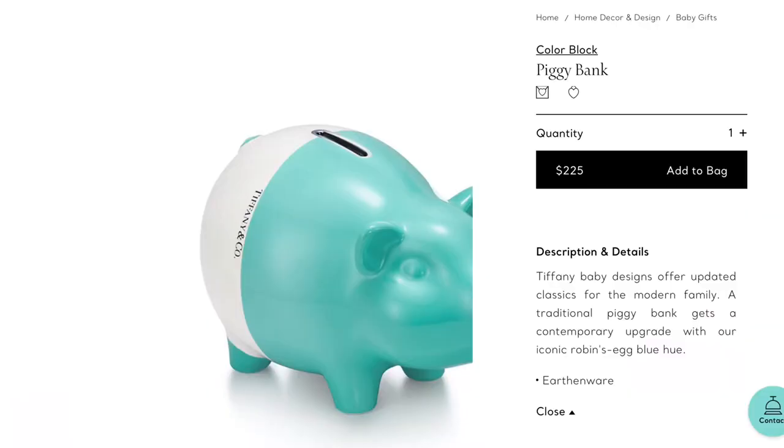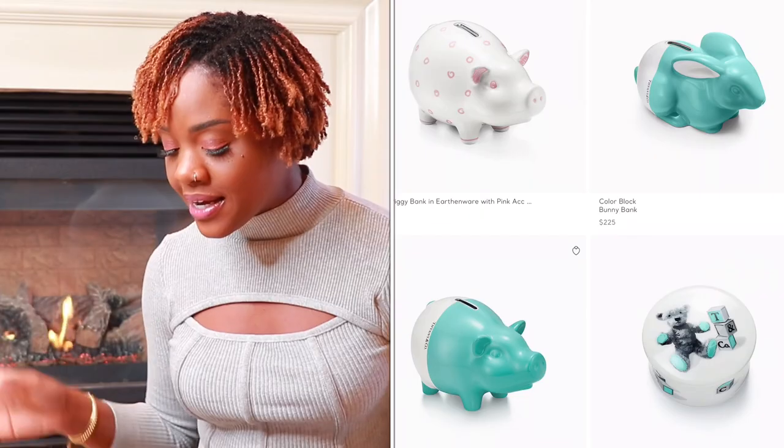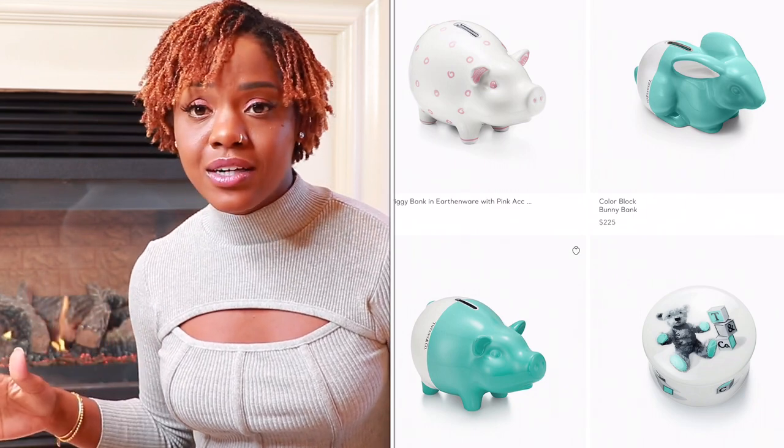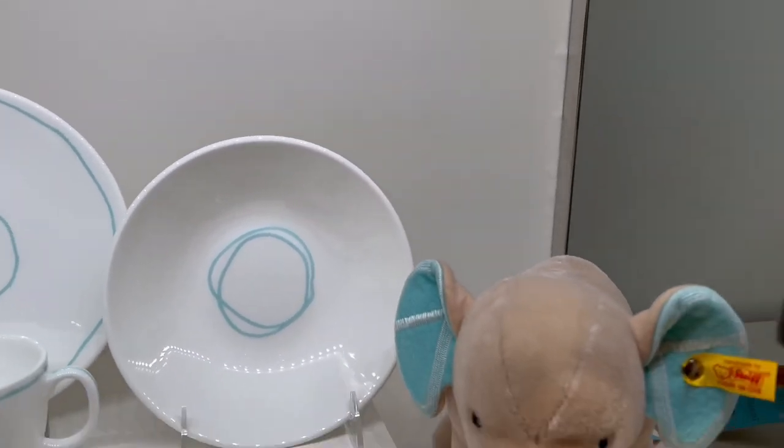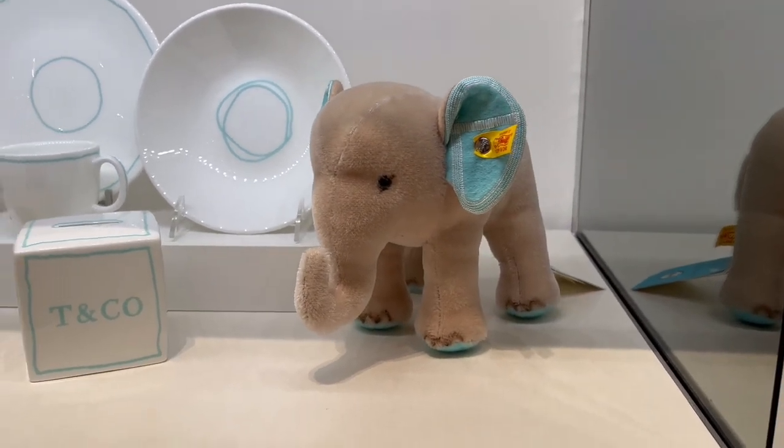Item number twenty — we've made it to the end of the list! For all my fellow moms or friends heading to baby showers, this is a great gift: the Tiffany and Company piggy bank. They're only $225 and you don't have to get a pig — they also have rabbits and other shapes in different colors. They are just too cute. Any kid will appreciate that you gave them a Tiffany piggy bank when they grow up, and hopefully they'll save enough coins to value it too.